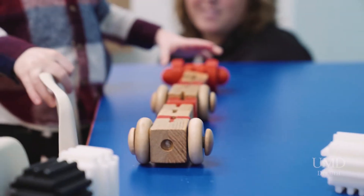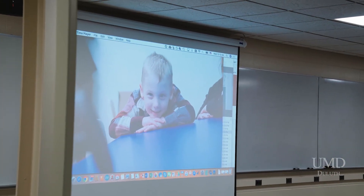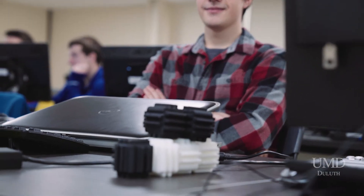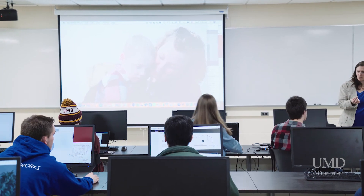In every class that I've had at UMD there's always been this section on how what you're doing affects the rest of the world — talking about ethics, talking about our social responsibility — and so I've incorporated that into this project. It's at the heart of this project because we're designing for people, for families that don't always get what they need from current products.